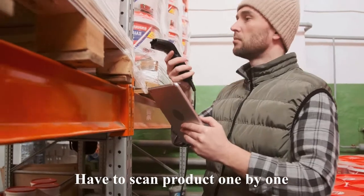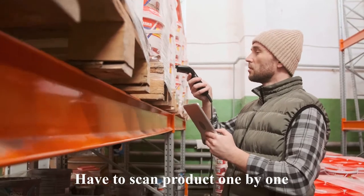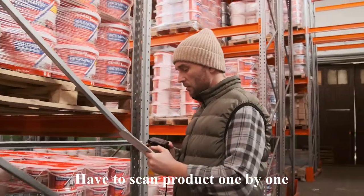In the barcode inventory management system, you have to scan products one by one. Though it seems time-consuming compared to RFID, sometimes it's better than RFID according to business type, size, activity, and cost.